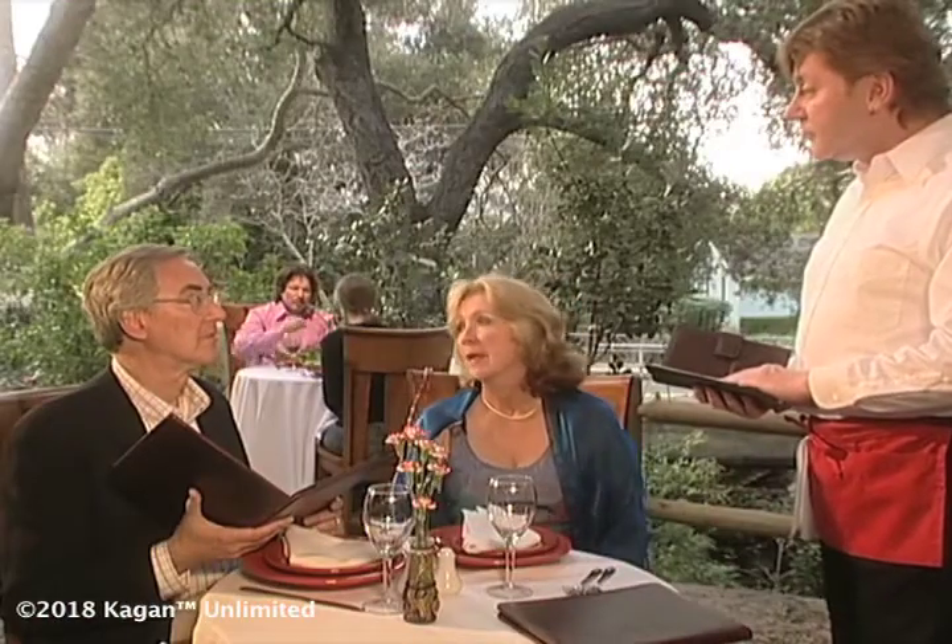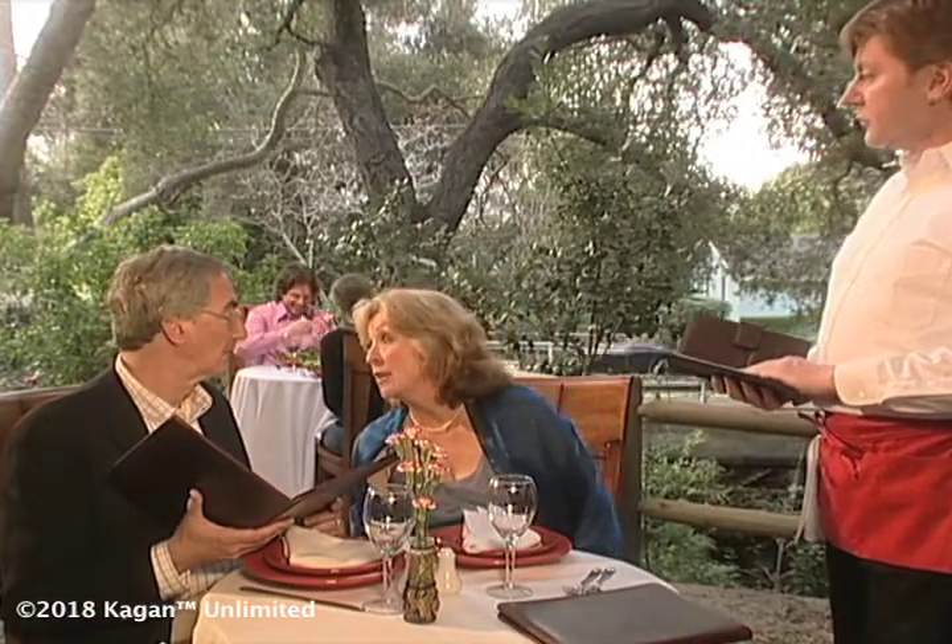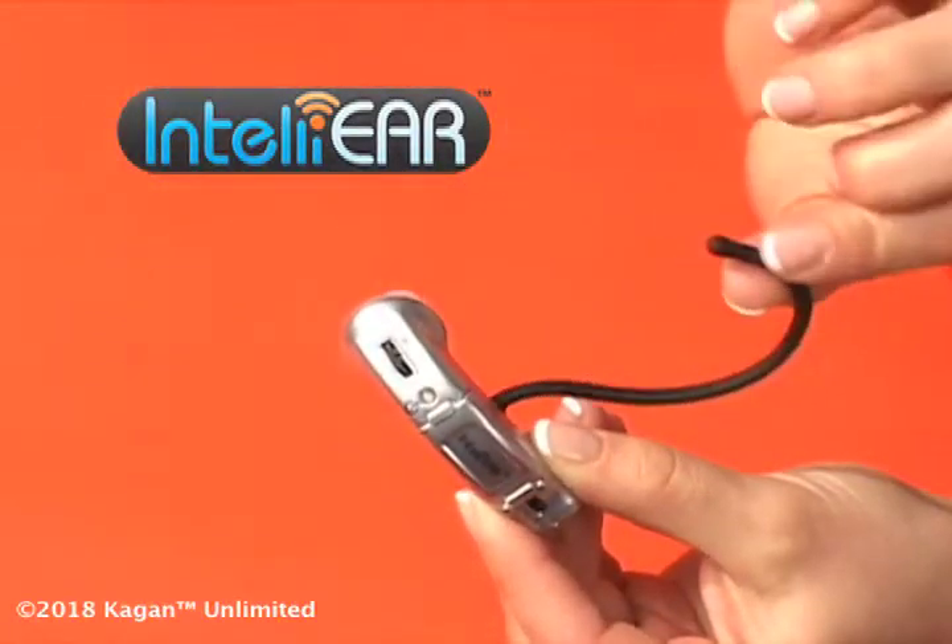Ever find yourself in this situation? He said tonight's special is prime rib and salmon. Not anymore. IntelliEar, with a flexible ear grip and comfort tip, is designed to fit your left or right ear, no matter what the shape or size. IntelliEar.